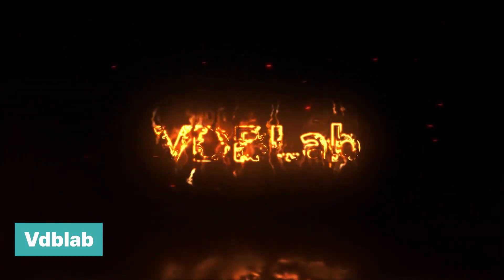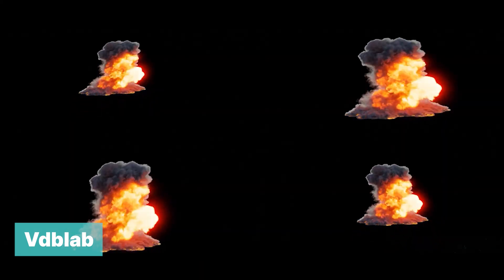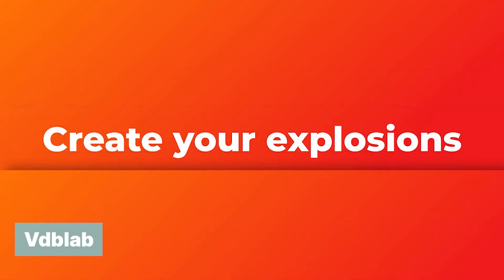From the same creator, VDB Lab is a powerful tool for creating explosions — from emitters to domain settings — and with a powerful shader you can create and save presets of your explosions, shock waves, aerials, debris. The possibilities are endless.